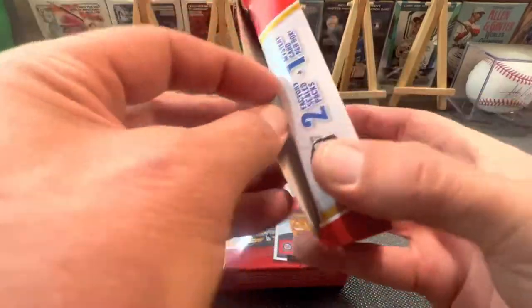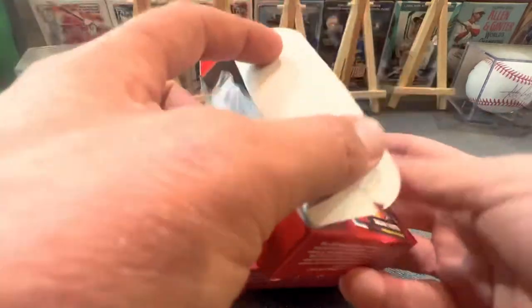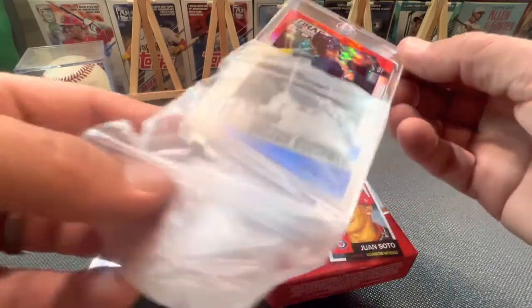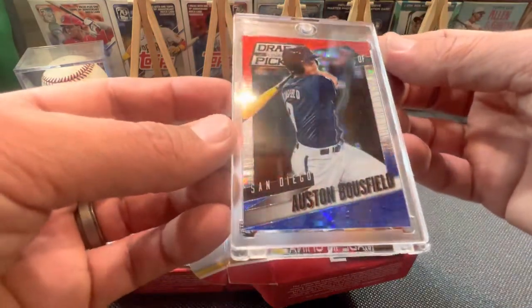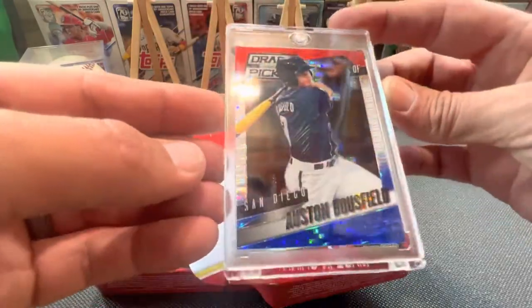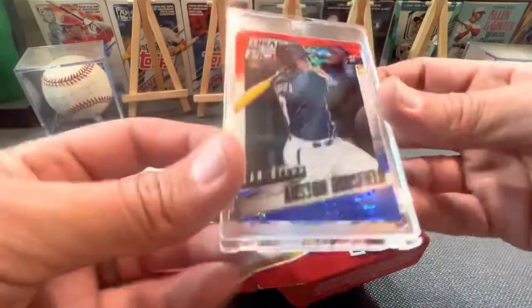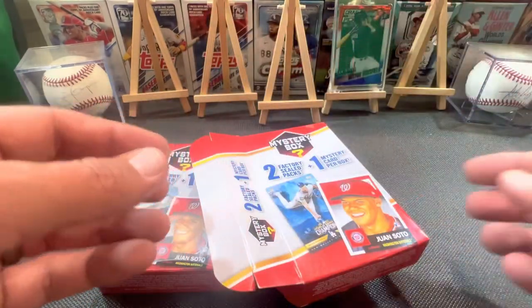Let's take out this first one and see what packs are in here. Okay, first off, the card. This one's a little baggy right here. It is going to be Draft Picks out of Prism, San Diego, Austin Boasfield. Well, that is just a gorgeous card from 2015, or 2014. I don't think Austin Boasfield did anything, but that's a beautiful card, right? Wow. We'll put that one up there. Sure. There you go, Austin.